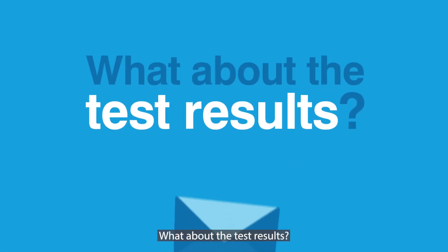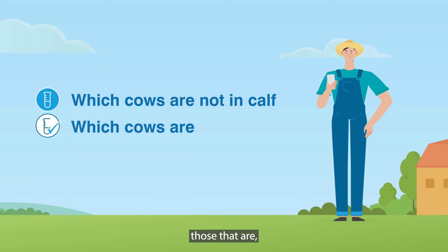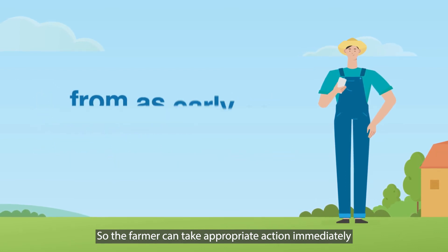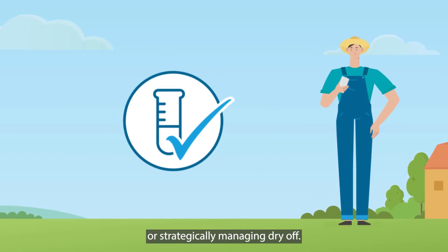What about the test results? Results are sent to the farmer and show which cows are not in calf, those that are, and any that should be rechecked. So the farmer can take appropriate action immediately from as early as 28 days — for instance, by rebreeding or strategically managing dry-off.